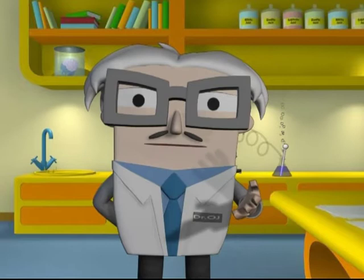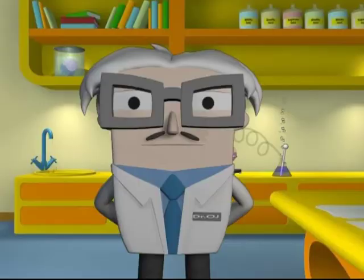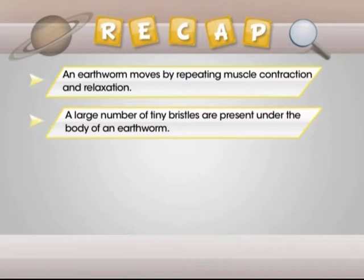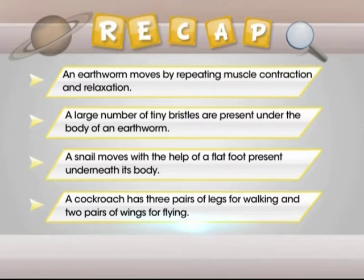No wonder we can never catch them! Your hatred for cockroaches is strong, Cherry. I just don't like them, Professor. In this module we have learnt the following: an earthworm moves by repeating muscle contraction and relaxation; a large number of tiny bristles are present under the body of an earthworm; a snail moves with the help of a flat foot present underneath its body; and a cockroach has 3 pairs of legs for walking and 2 pairs of wings for flying.